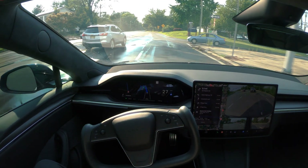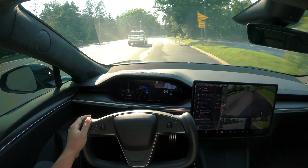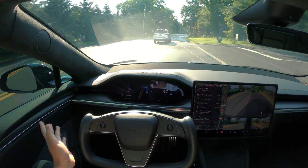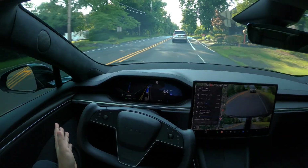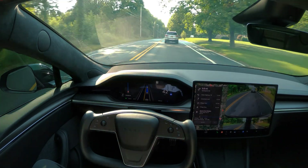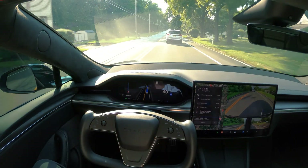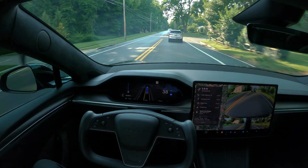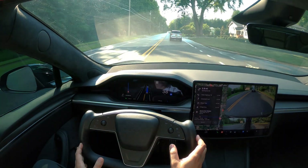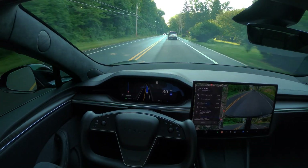That turn was made perfectly fine. We are still in the far right lane and now it's merging into one lane as the road becomes one lane — which it did, perfect. The guy behind me is tailgating but that's what it is. Keep an eye on these people as well as the car in front.